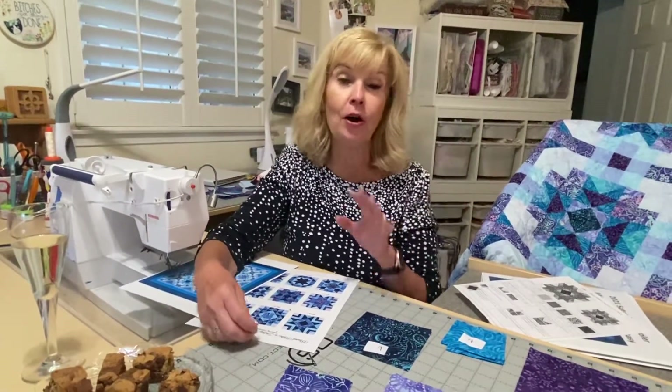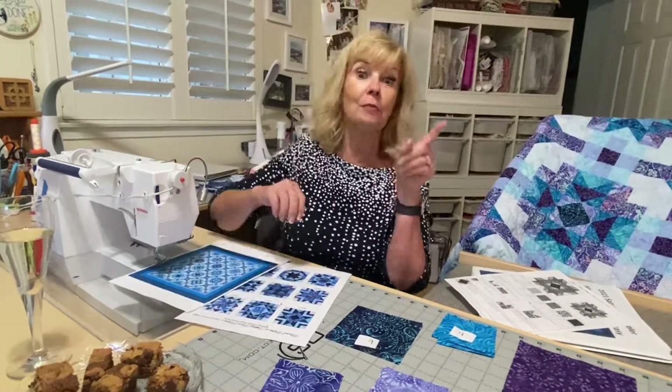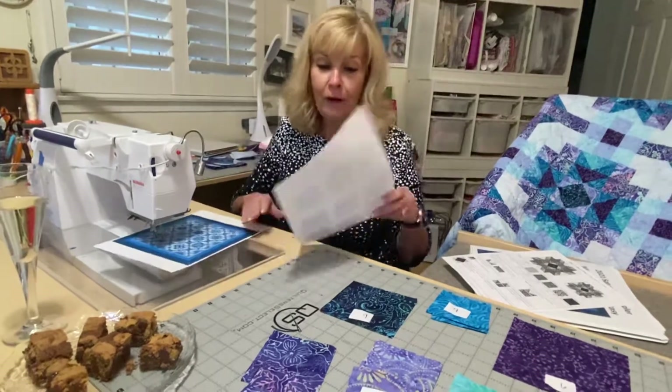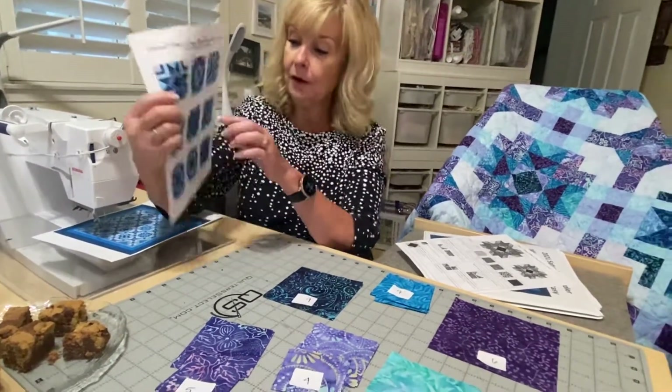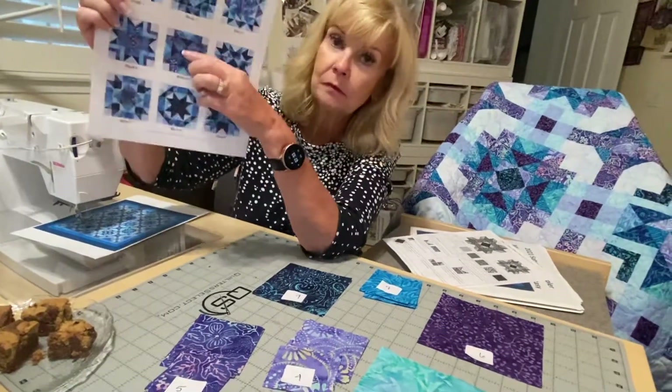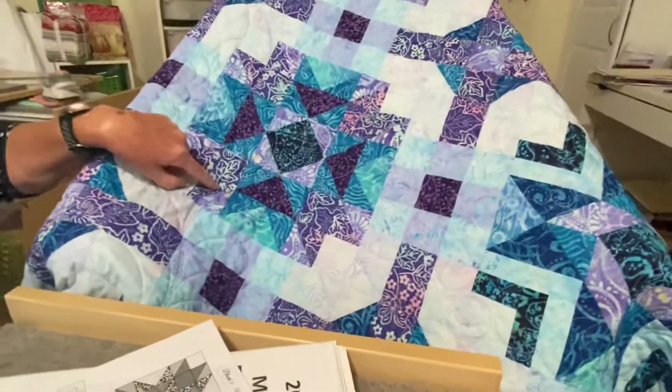And it doesn't even have to be your birthday — although my birthday is right around the corner. It's almost September, so keep that in mind. Okay, we have to move on to cutting this block. So this is block five right here. It looks better in person, on camera. This is the block right here that we're doing.